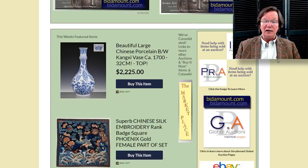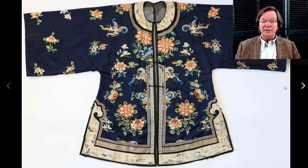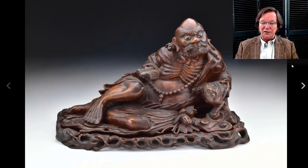There were some nice things on eBay this week. Let's start with this robe — this is an informal ladies robe, nice deep cobalt blue, very similar to another one that sold last week. It's almost identical and brought about the same price. This is a late 19th/early 20th century robe that brought $811; the one last week brought around $830. That seems to be the price range for these. It's not a formal dragon robe — these were produced in quantity and many found their way to the West.